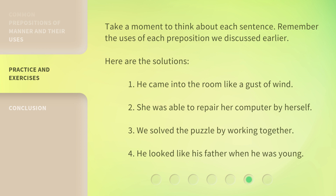Here are the solutions. 1. He came into the room like a gust of wind. 2. She was able to repair her computer by herself. 3. We solved the puzzle by working together. 4. He looked like his father when he was young.